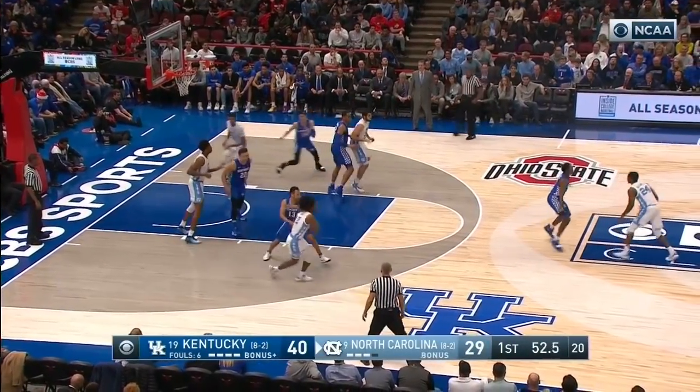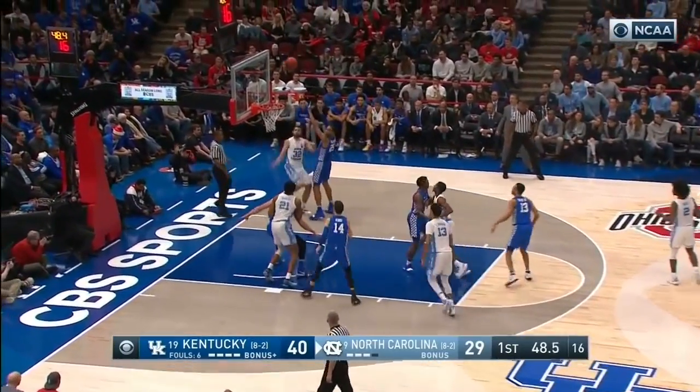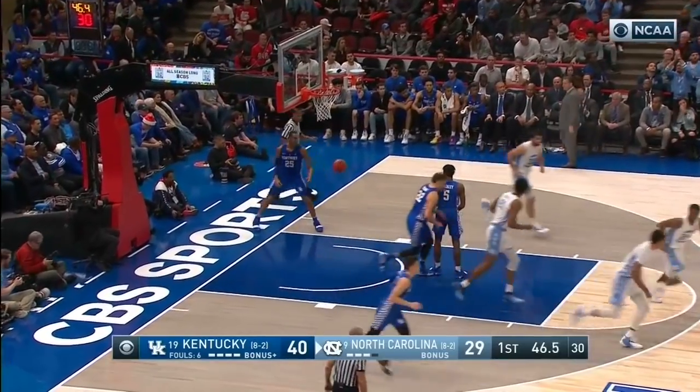It's a 10-2 Kentucky run — they are now up 40-29. May drives hard on the left, pulls up on the baseline, and knocks it in.